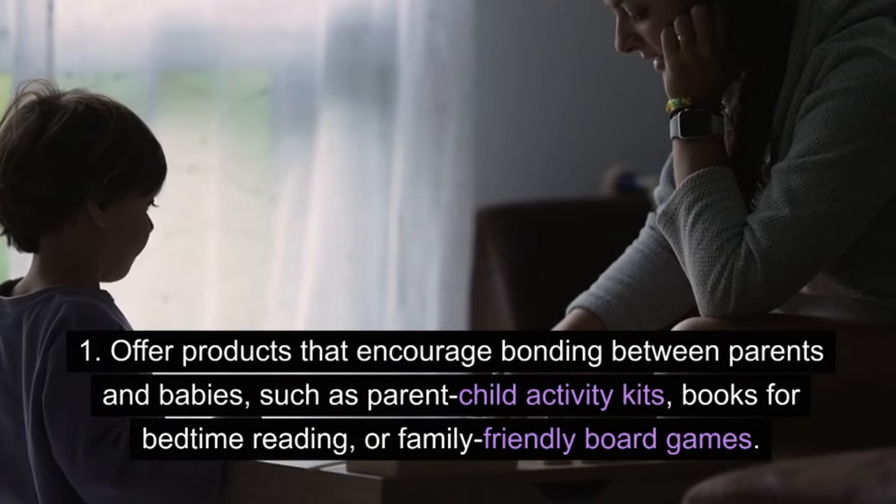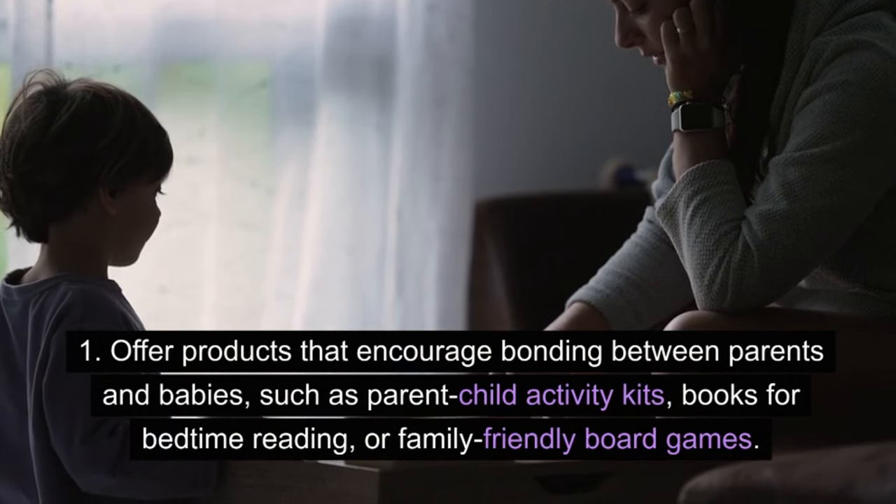Parent and baby bonding products: offer products that encourage bonding between parents and babies, such as parent-child activity kits, books for bedtime reading, or family-friendly board games.